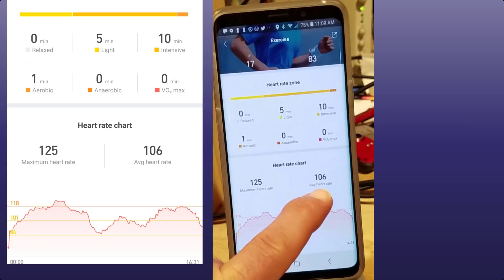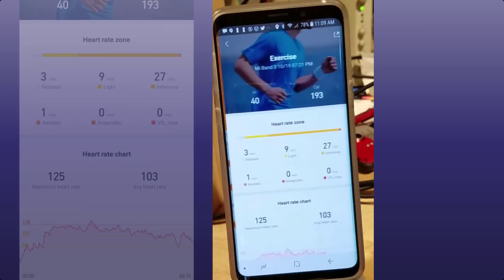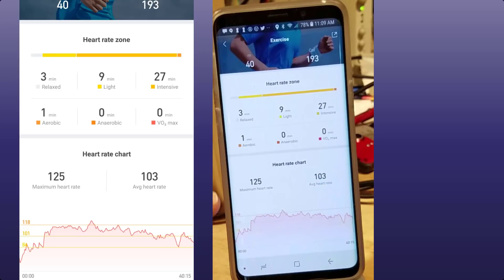I just busted out the old step and was able to get my average heart rate up to 106, with a max of 125. I only did it for 17 minutes because I had already done my previous elliptical workout. On the elliptical I did 27 minutes of intensive exercise — it tells me my average heart rate and my maximum heart rate, and I was happy with those numbers.